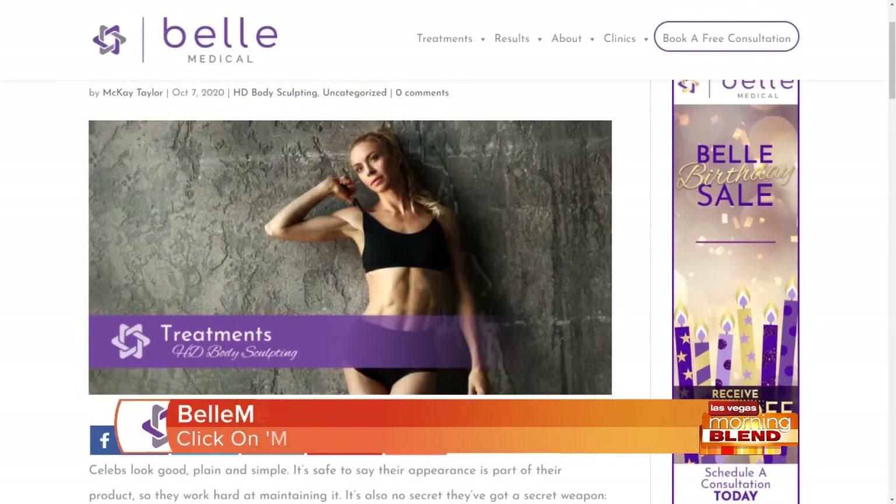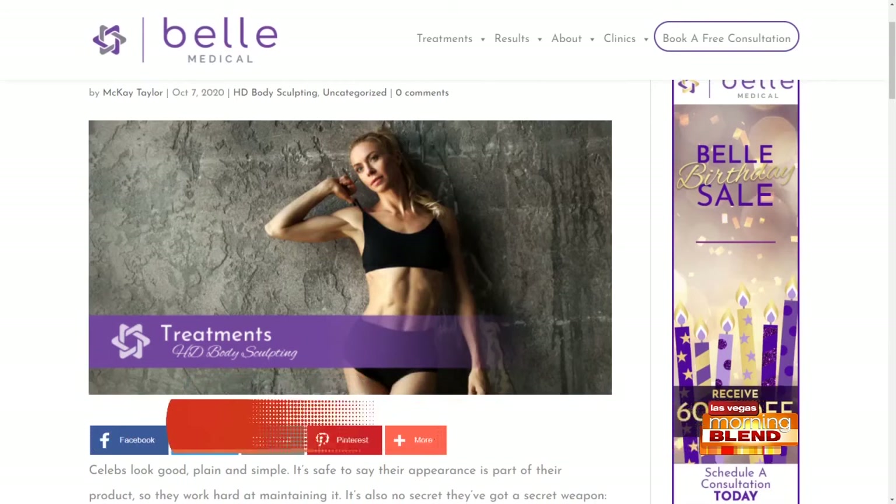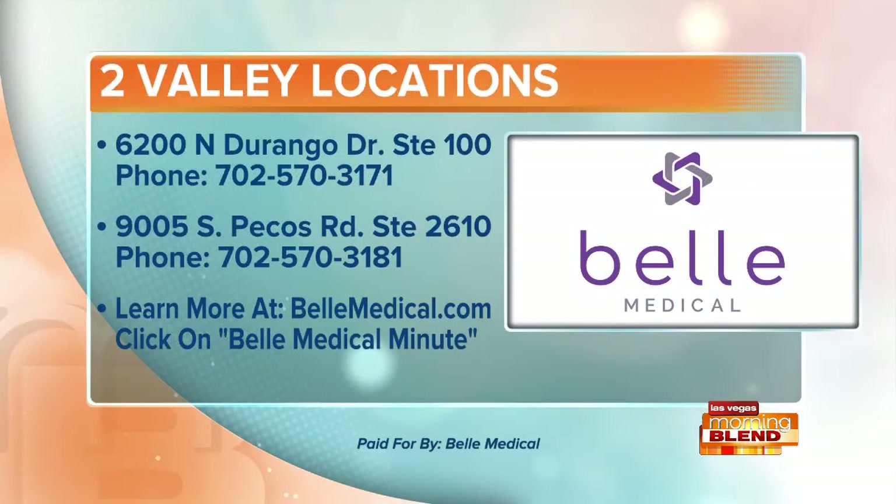Go to bellmedical.com and click the Bell Medical Minute link for more tips and information. By the way, they have two locations here in the Valley — one in Centennial Hills, the other in Henderson. For more, just visit the website right there on your screen or call one of those numbers listed.